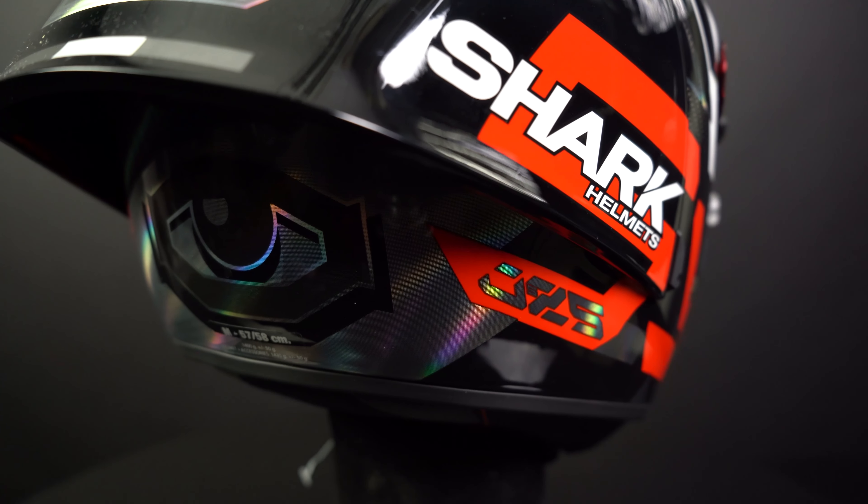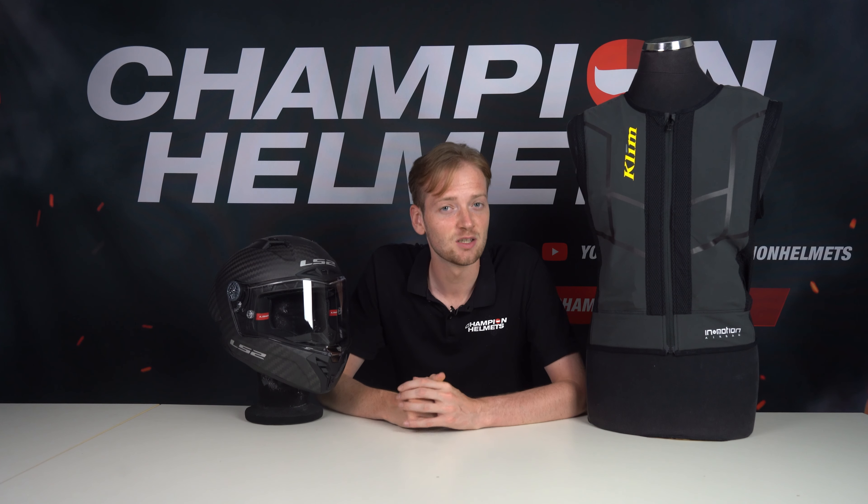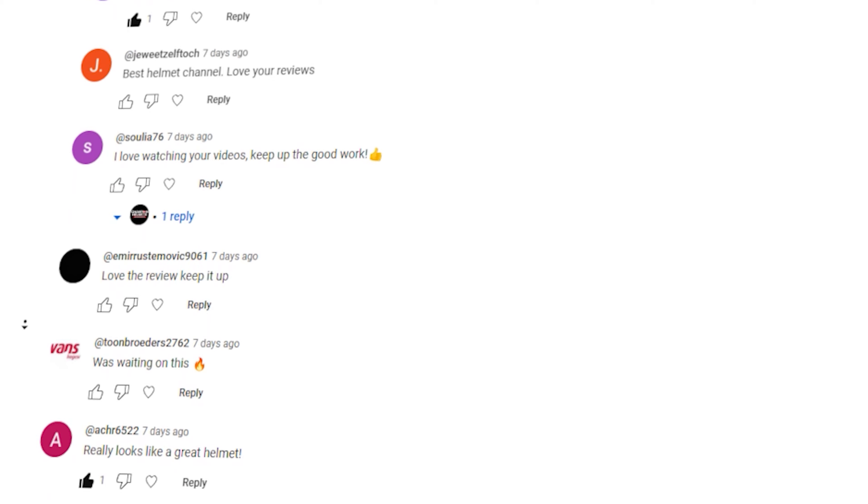And that covers it for the extra steps you can take to maximize your safety out on the road. Your gear is your first line of defense, and these measures can make a real difference if things ever go wrong. We're curious — do you guys ride with any extra safety products like the ones we covered in this video? Let us know in the comments below.